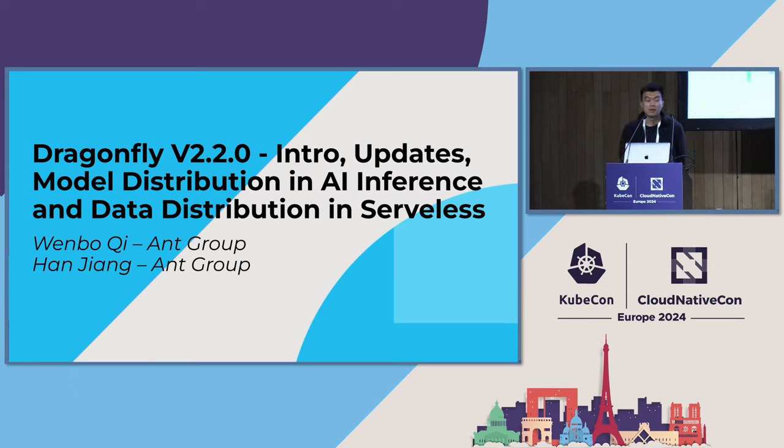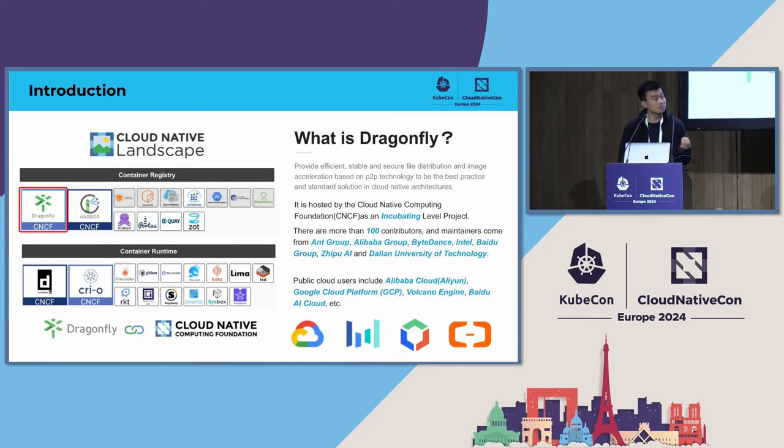The first topic I'll introduce is what is Dragonfly. Dragonfly provides image acceleration and file distribution based on P2P technology, to be the best practice and standard solution in cloud-native architectures. It is hosted by the CNCF as an incubating project. It is designed to improve the speed of file distribution in large-scale clusters, and is used in application distribution, log distribution, cache distribution, image distribution, AI data distribution, and AI model distribution.